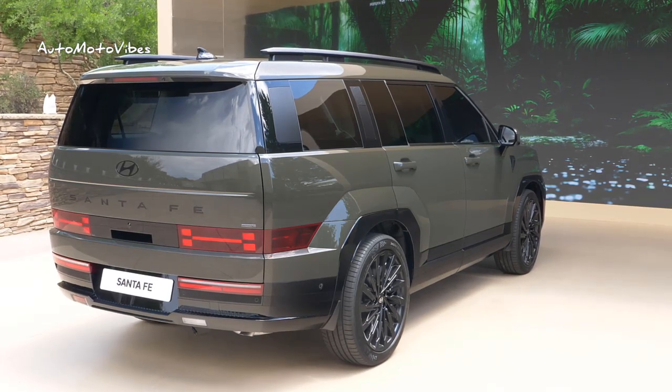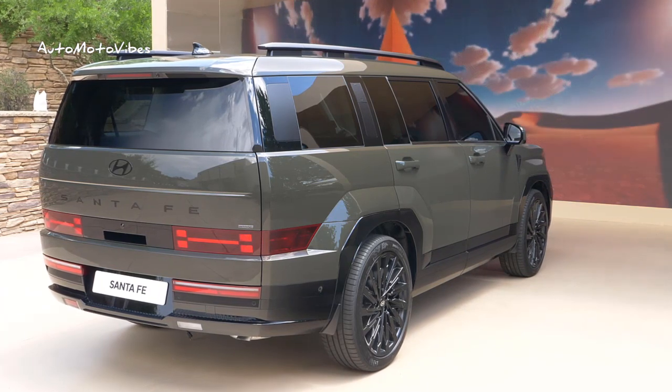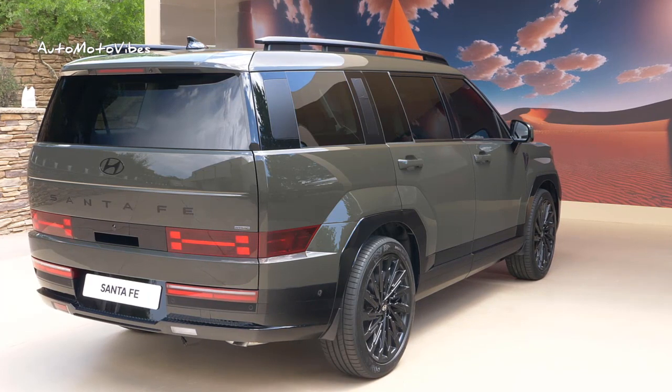Okay guys, welcome back to my channel. The Korean firm revealed the first look of the 2024 Hyundai Santa Fe with a boxy styling, head-styled lights, and a fully folded second and third row.